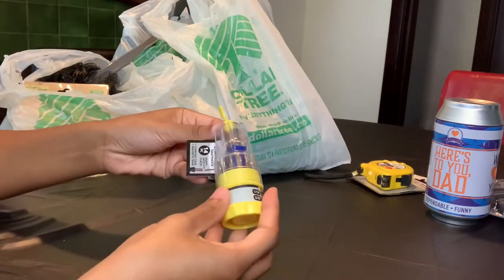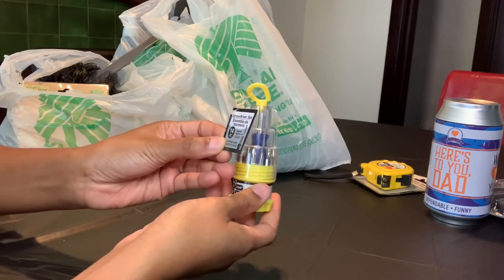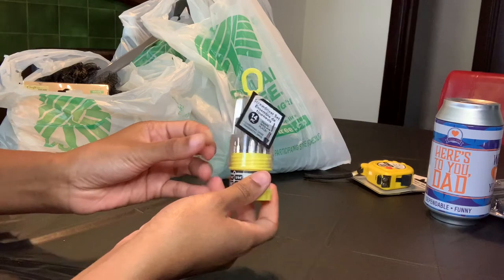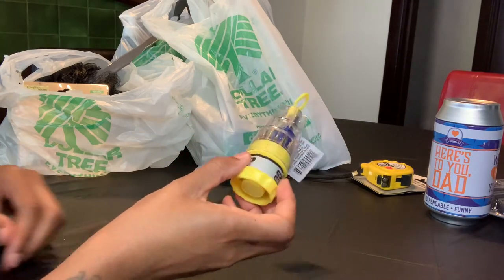I also picked up this 14-piece screwdriver set. I picked up another screwdriver set because I do have brothers that can use these gifts as well.